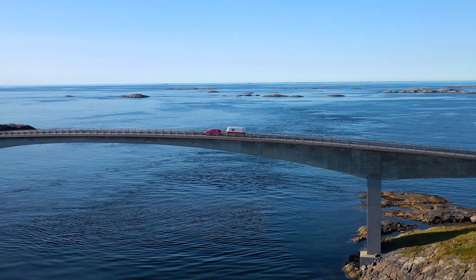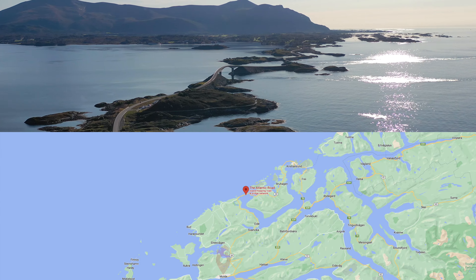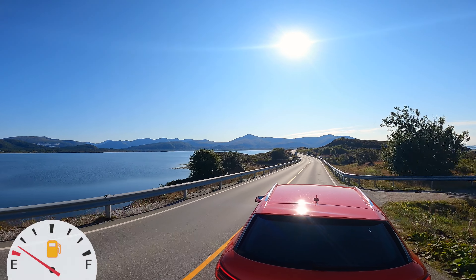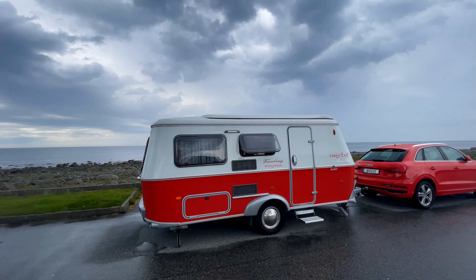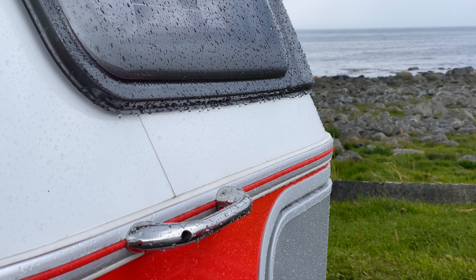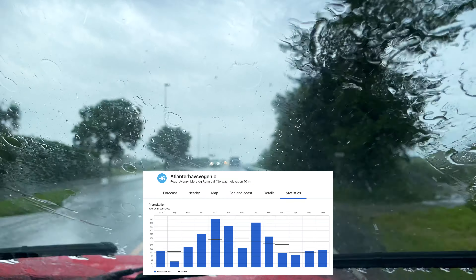And this can be a problem for travelers with a caravan. It is also noticeable on the map that the road is far from the main cities, so you will have to plan a separate trip to visit it. It is also worth mentioning the weather of the western coast of Norway — it is often overcast or rainy, as you can see in the statistics.